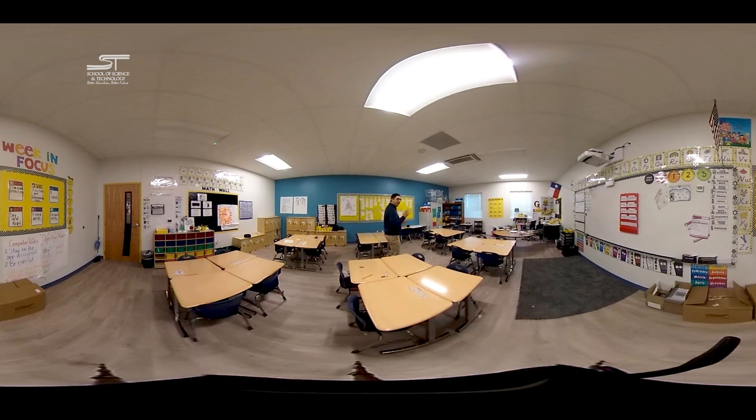A big important thing in every first-grade classroom is the kidney table. The kidney table is where our teachers work closely and individually with students, providing them that one-to-one, face-to-face interaction that really defines what we do here at SST.